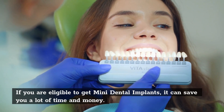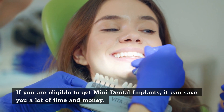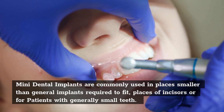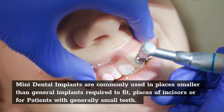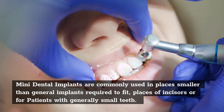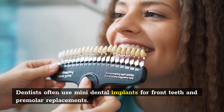If you are eligible to get Mini Dental Implants, it can save you a lot of time and money. Mini Dental Implants are commonly used in places smaller than general implants require to fit, such as places of incisors or for patients with generally small teeth. Dentists often use Mini Dental Implants for front teeth and premolar replacements.